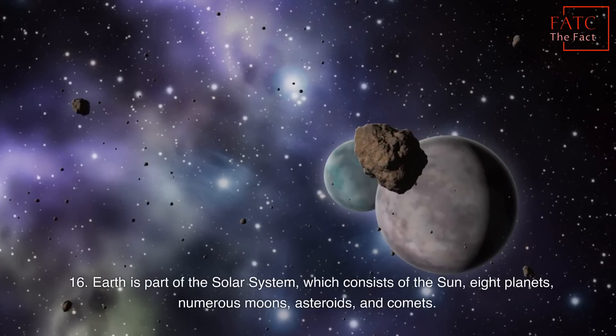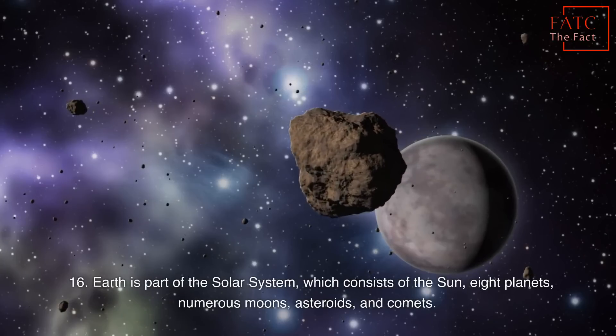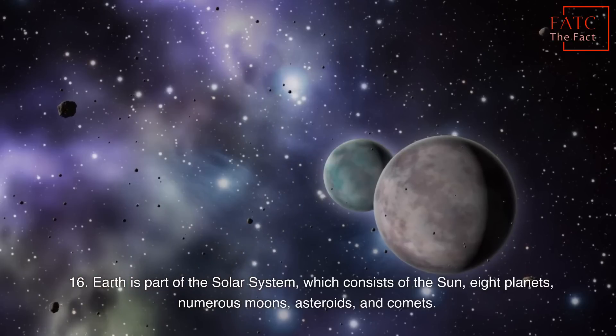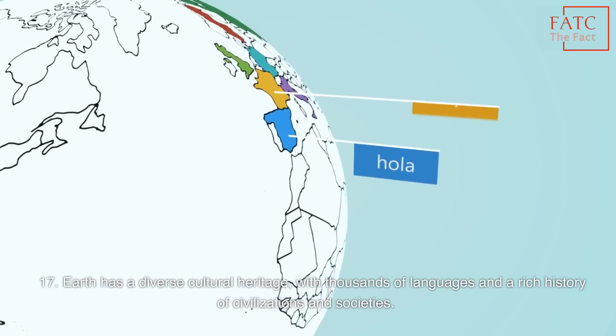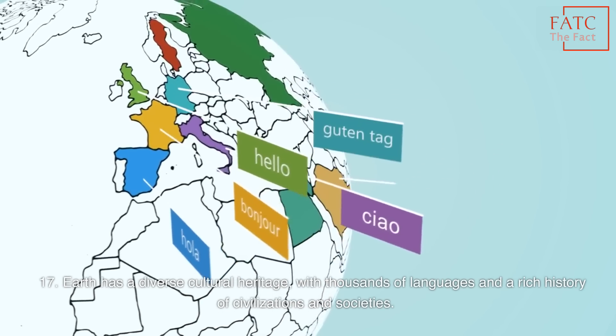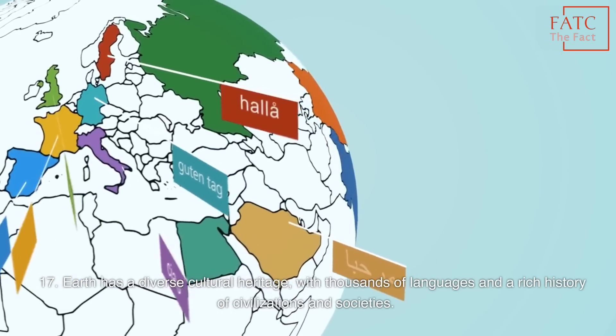Earth is part of the solar system, which consists of the Sun, eight planets, numerous moons, asteroids, and comets. Earth has a diverse cultural heritage, with thousands of languages and a rich history of civilizations and societies.